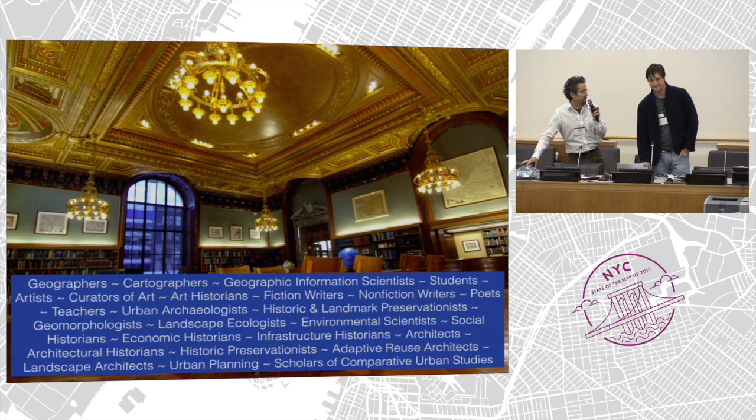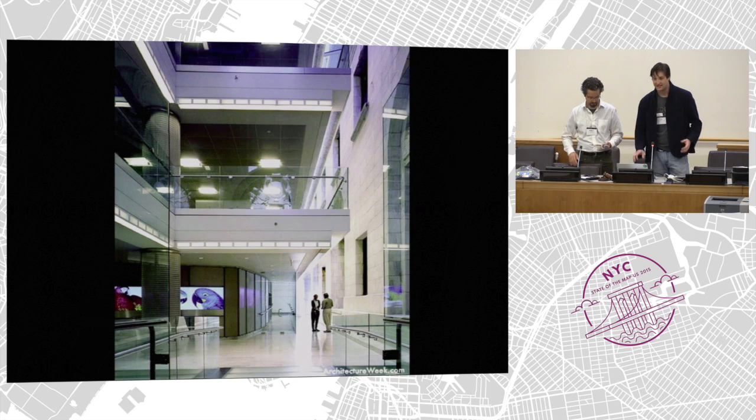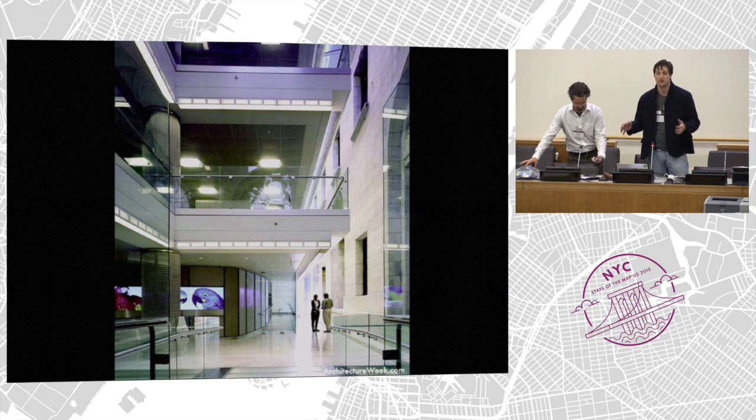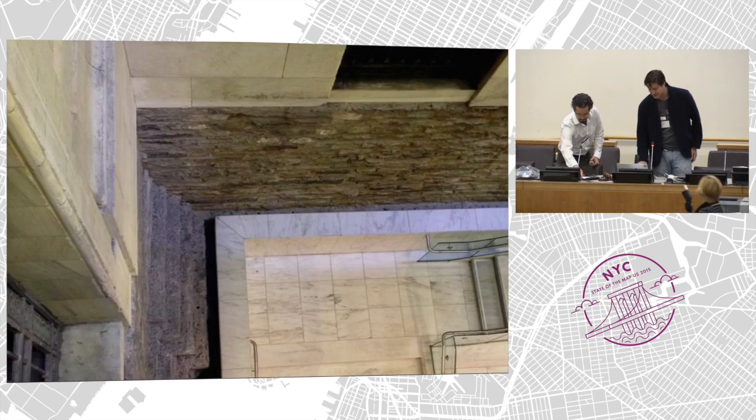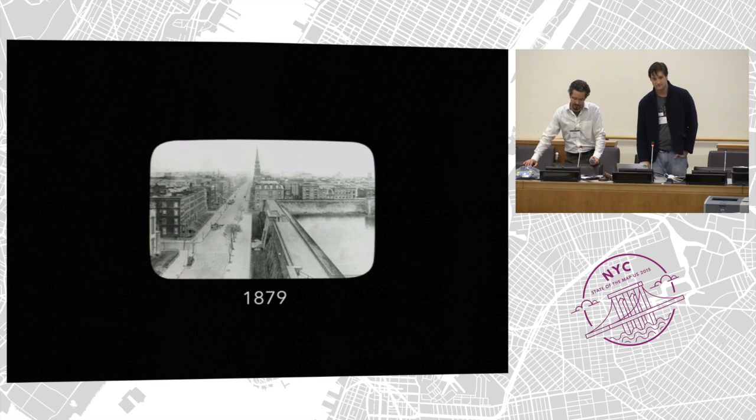We serve many different kinds of users across many different domains. I work in an area called South Court — it used to be the outside courtyard of the library. But when we started running out of space, we built a building inside the outside of the building, which is kind of a metaphor for what we do. When you look down from our desks, the brown stones you see are actually the foundation of the library, taken from the Croton Distributing Reservoir which used to sit on the site. This is a shot from 1879.